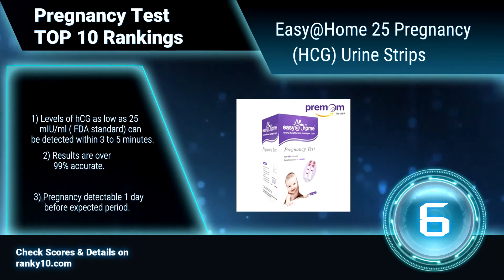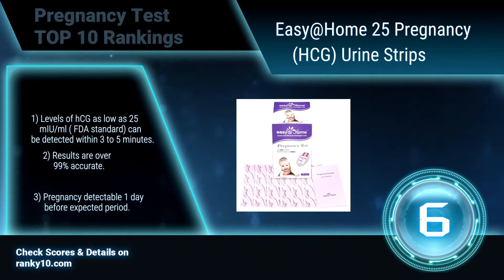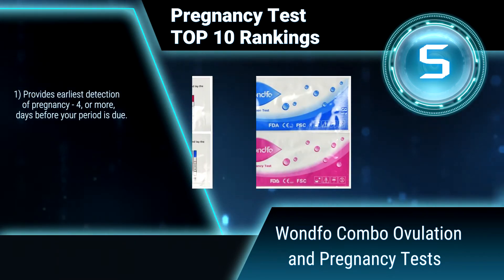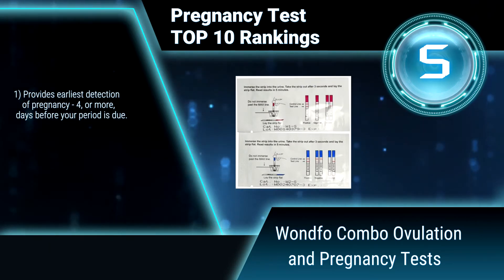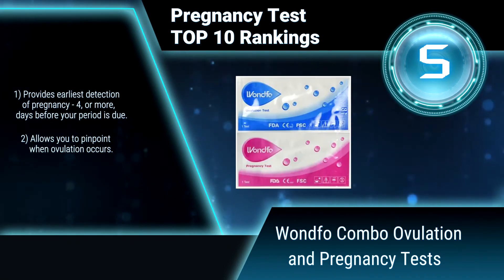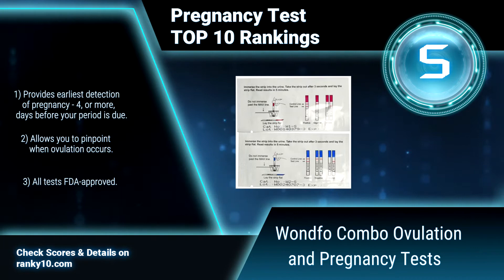Results are over 99% accurate; pregnancy detectable one day before the expected period. Ranking number 5: 1fo Combo Ovulation and Pregnancy Tests. This is the most simple and economical alternative for clinical diagnostic testing. The HCG pregnancy strip is designed for rapid determination of pregnancy conditions in urine specimens, providing earliest detection of pregnancy and allowing you to pinpoint when ovulation occurs.